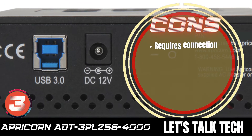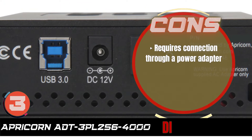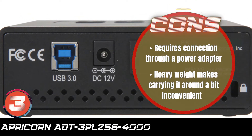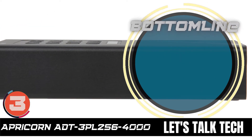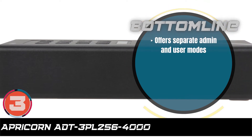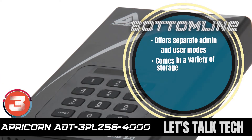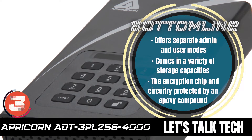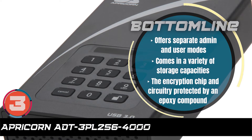However, it requires connection through a power adapter. And the heavy weight makes carrying it around a bit inconvenient. The bottom line is: it offers separate admin and user modes, it comes in a variety of storage capacities, and the encryption chip and circuitry are protected by an epoxy compound.